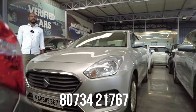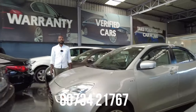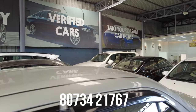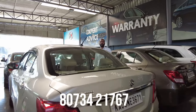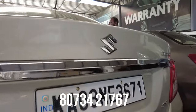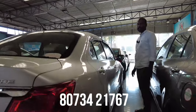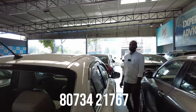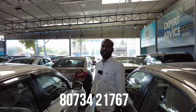Next vehicle is a Maruti Suzuki Swift Dzire, 2019 model, petrol vehicle, ZXI top-end variant, single owner, 5,600 km. Features include 2 airbags, ABS, electric ORVMs, rear defogger, power steering, power windows, AC music system, alloy wheels, and fog lamps. The quoted price is 7,95,000 and the final price is 6,80,000.